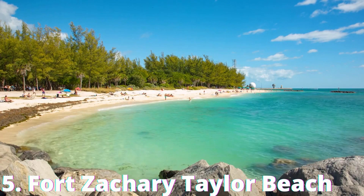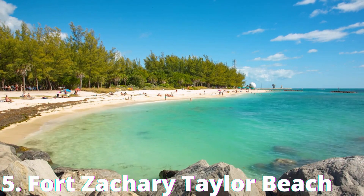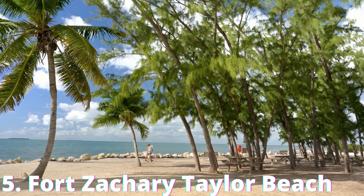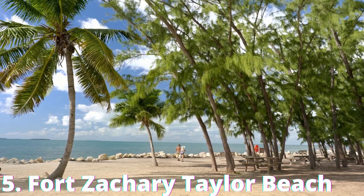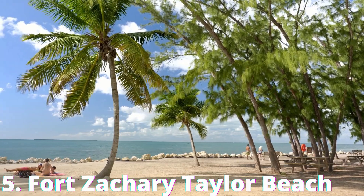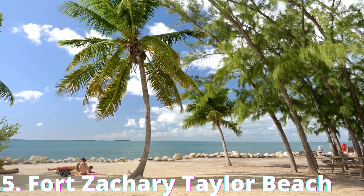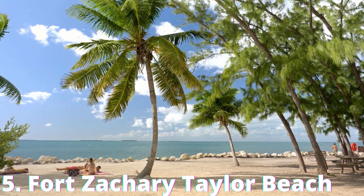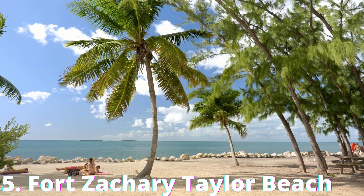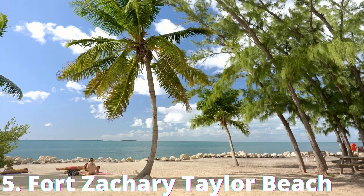Number 5: Fort Zachary Taylor Beach. This beach, which forms part of a state park, is a paradise for divers and snorkelers. It's made up of ground coral and is part sandy and part rocky, so it's a good idea to have water shoes on hand. Admission costs $6, but parking is free. Completed in 1866, Fort Zachary Taylor provides a fascinating look back at the Civil War era. The beautiful brick arches were built by British and Irish craftsmen, and the surrounding park features one of the nation's largest collections of Civil War armaments. Tours of the fort are available daily, but you'll need to book in advance and be accompanied by a ranger.